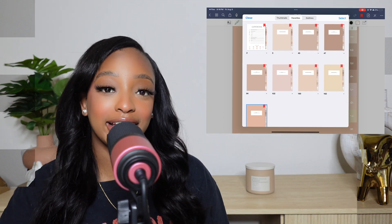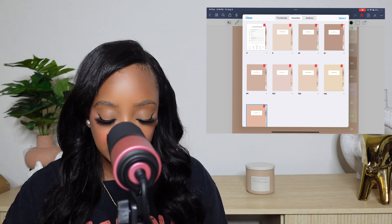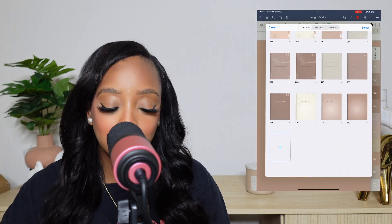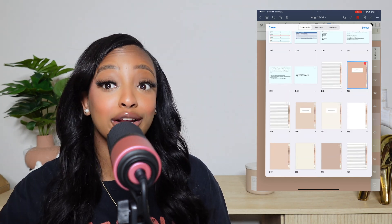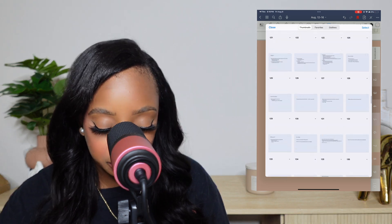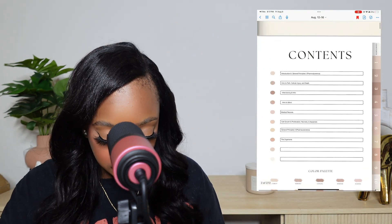Okay guys, so this is the final layout of my notebook for the first week of school. The total number of slides I have is 272, but with the lectures themselves it's 242 total. That's why it's really important to bookmark everything — you're going to have so much material. This is the cover, you have the contents, and I am now pretty much ready for the first week of school.